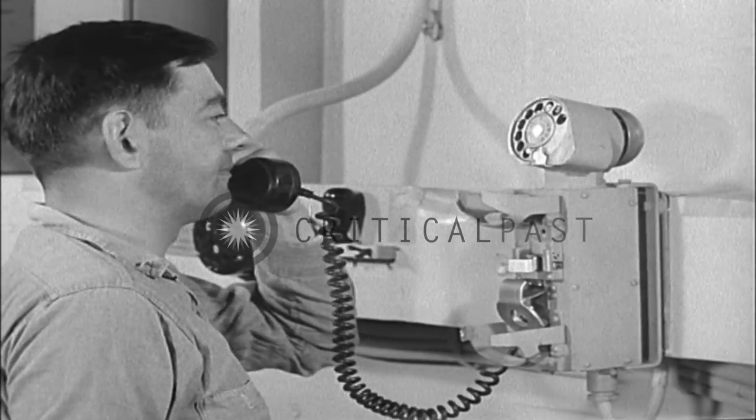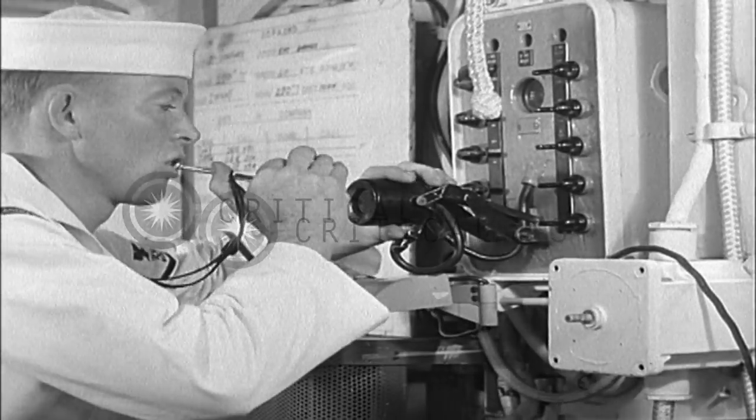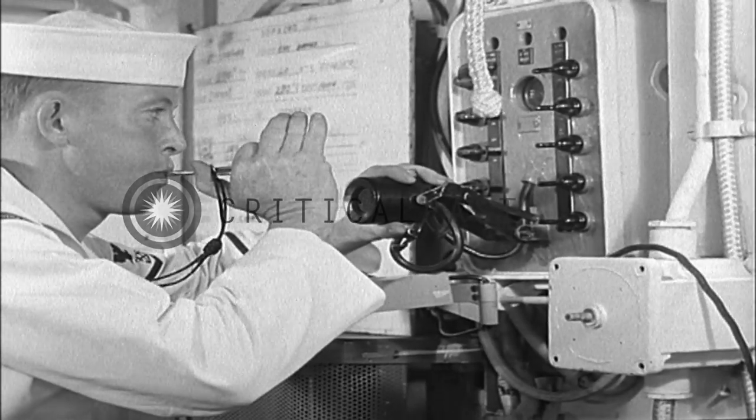Because the fire is not endangering his conflag station at the moment, he stays on duty there. The entire ship's force goes to fire quarters as the word is passed.